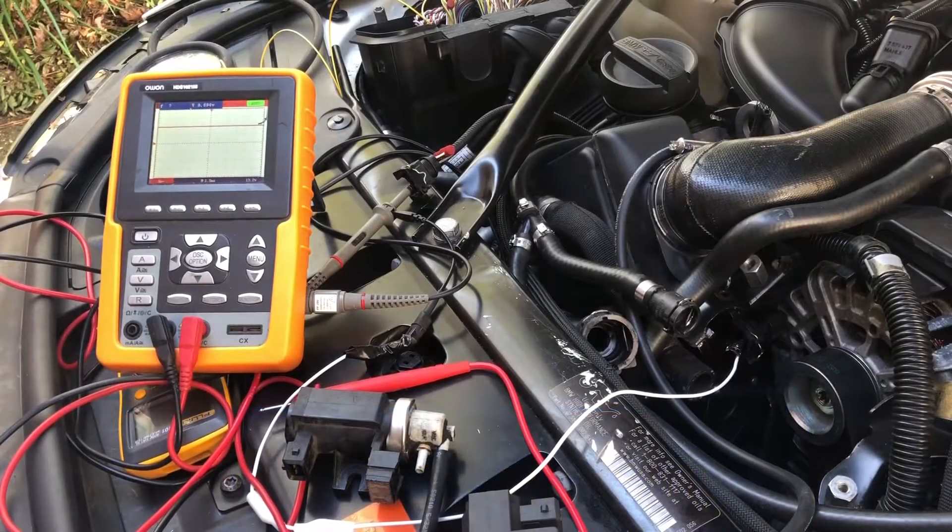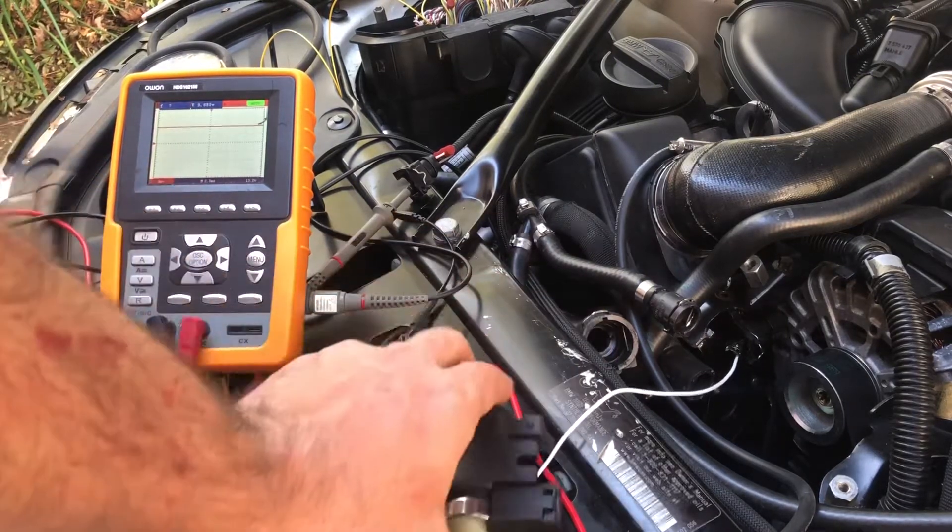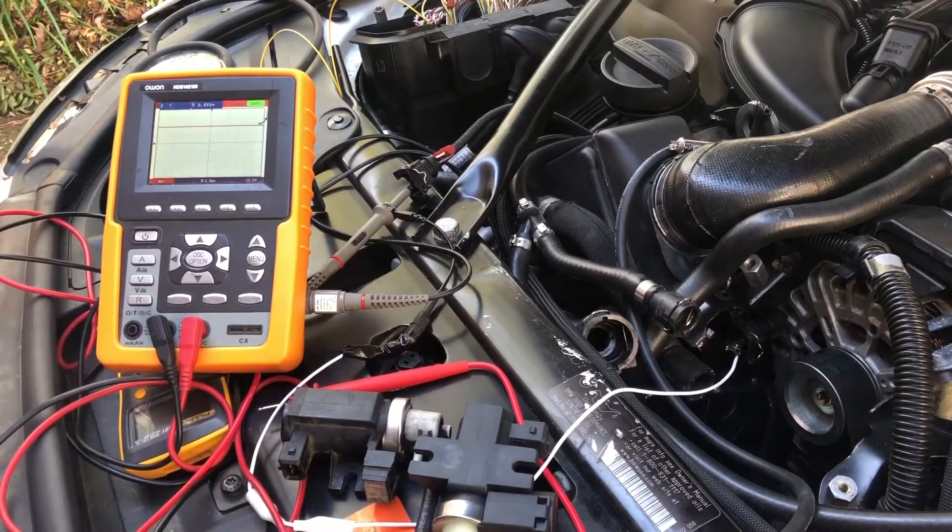I decided to make a quick video about the BMW N63 engine problem, and the problem is in this solenoid valve — and not just the solenoid valves.